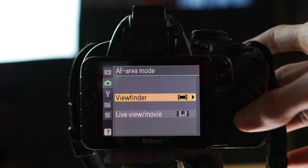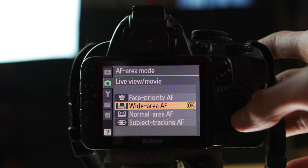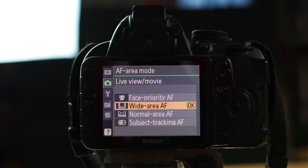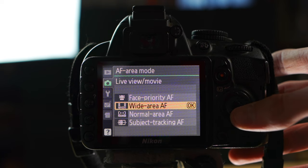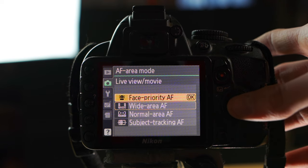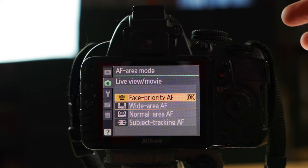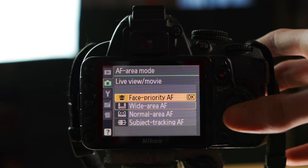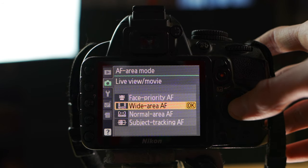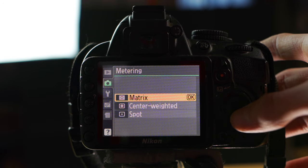For Autofocus Area Mode under Live View Movie, I keep that on Wide Area, which autofocuses across the whole frame — best for recording video. There is also Face Priority, which will always look for and prioritize faces in the frame, which is useful if you're recording a person. But Wide Area is the most versatile option. Also keep Autofocus Assist on.